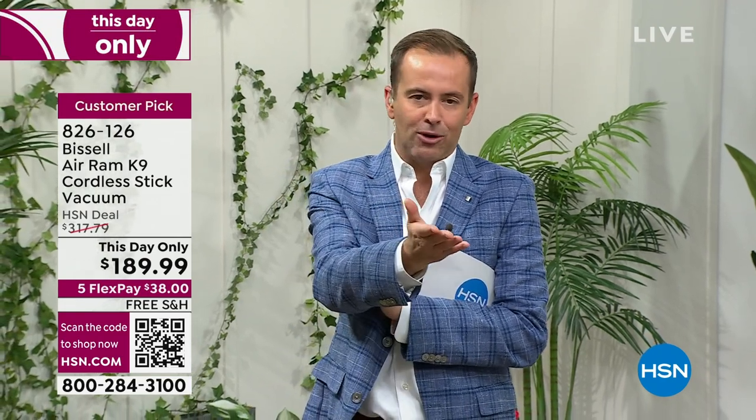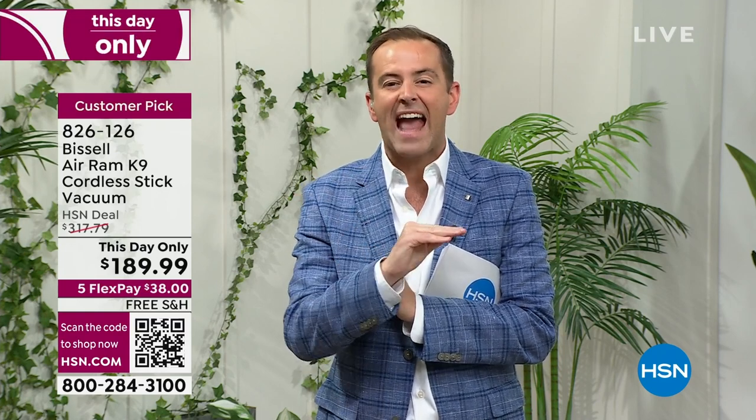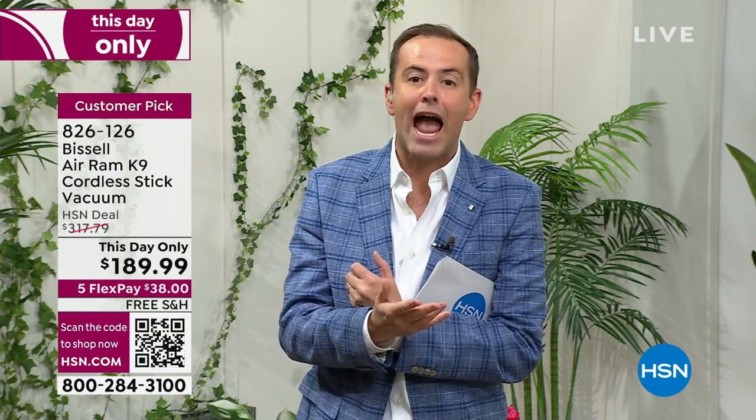If there's any left, the price will go up at midnight — there's not going to be any left. These will be sold out in 10 to 15 minutes at the absolute most. It's the best vacuum I've ever experienced. It has more reviews than any vacuum brand has ever had on HSN. If you have pets, pet lovers love this.